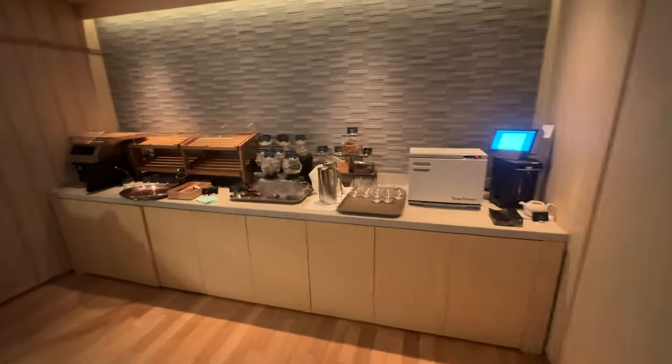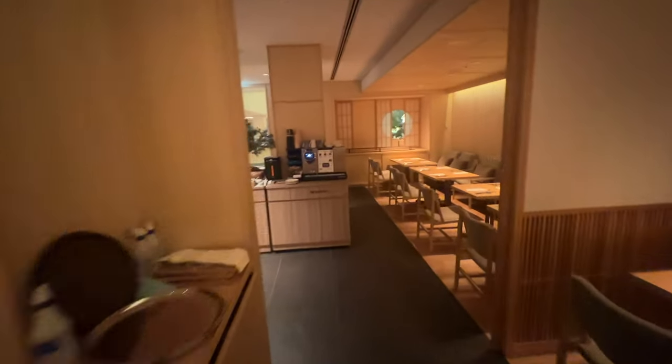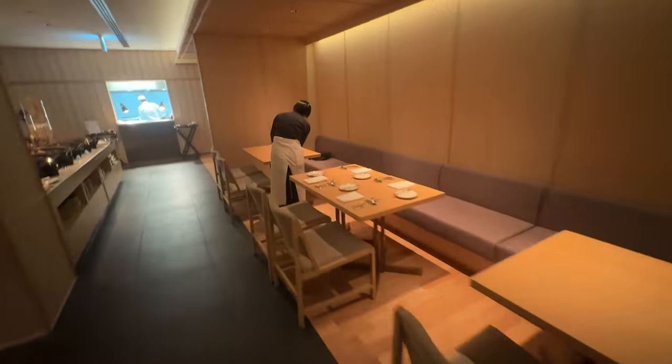And here's a look at the kitchen here. Very friendly people working here. This is where they do breakfast.